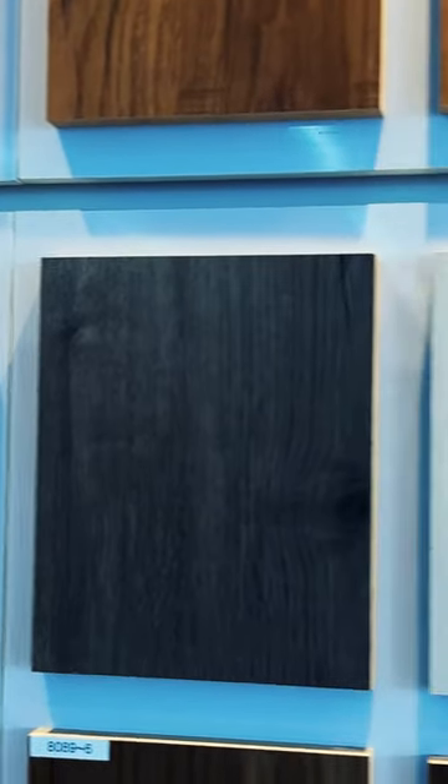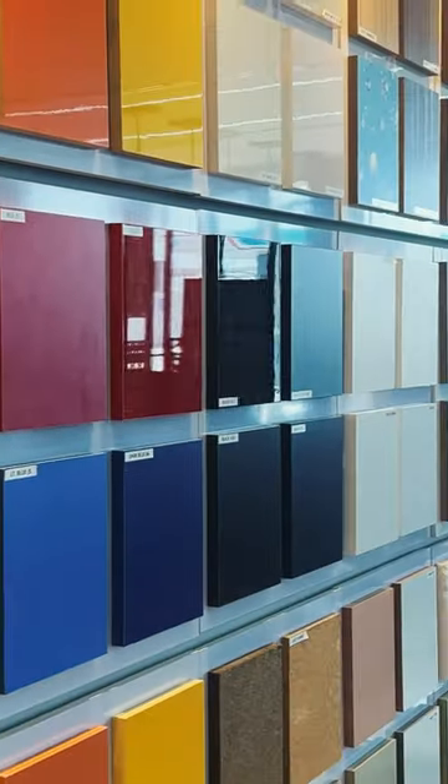We have vignette MDF, mailman MDF, commercial MDF, eye glossy MDF, and laminate shade.